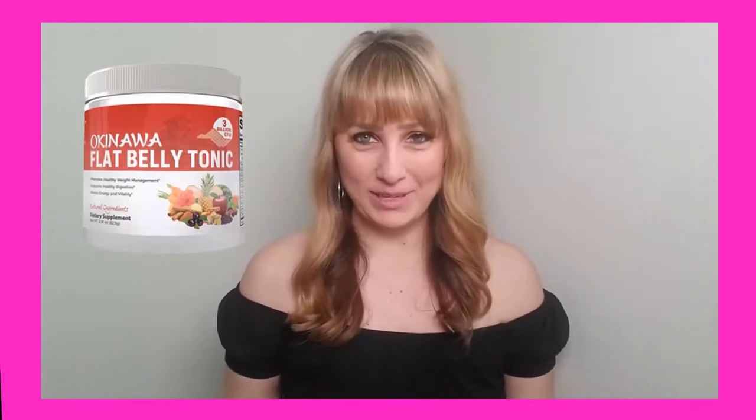Hey guys, in this video I'm going to share my journey with Okinawa Flat Belly Tonic and tell you how I lost 20 pounds in just three months. I'll also share some before and after pictures.